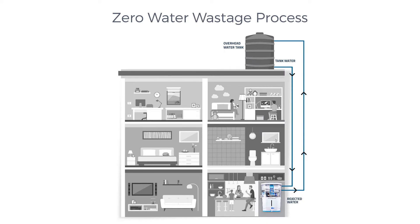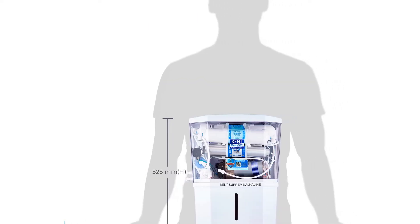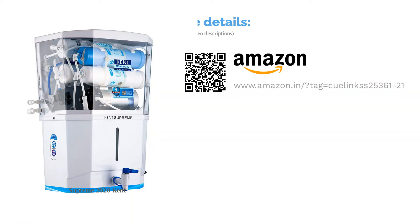It has a compact size and is suitable for the purification of any municipal water. It also has a distinct in-tank UV disinfection technology that keeps stored water pure for a long duration, as water in regular purifiers can get contaminated again when stored for a long time. Its water level indicator also displays the water remaining in the tank.